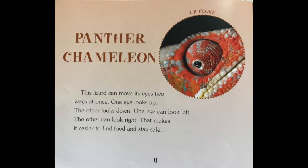Panther chameleon. This lizard can move its eyes two ways at once. One eye looks up while the other looks down. One eye can look left while the other can look right. That makes it easier to find food and stay safe.